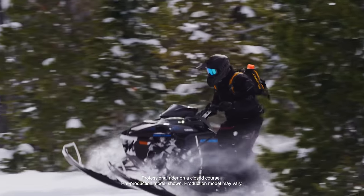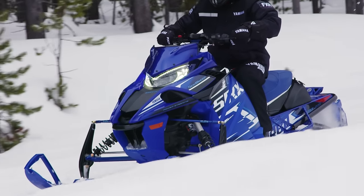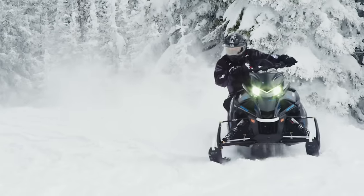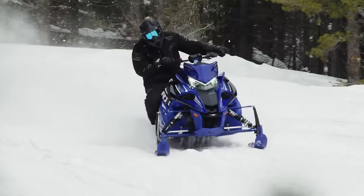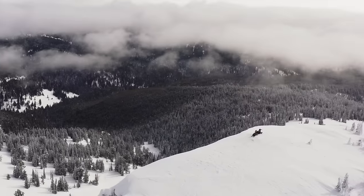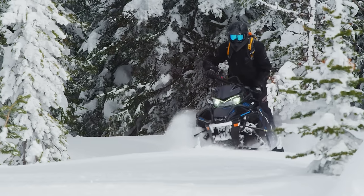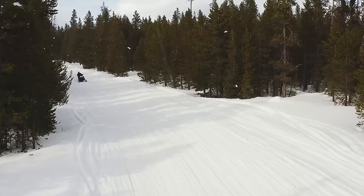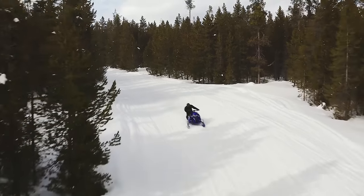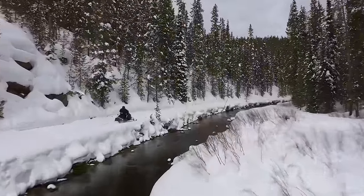Yamaha's 2025 limited edition snowmobiles join a long line of industry-changing sleds. This year there are four LE models available, including the Sidewinder LTX LE, XTX LE, the legendary SRX, and returning for 2025, the Sidewinder MTX LE. With Yamaha's most loyal customers in mind, LE snowmobiles offer upgraded components to make them the hottest Yamahas on snow. Here's a little more on each of Yamaha's LE models.